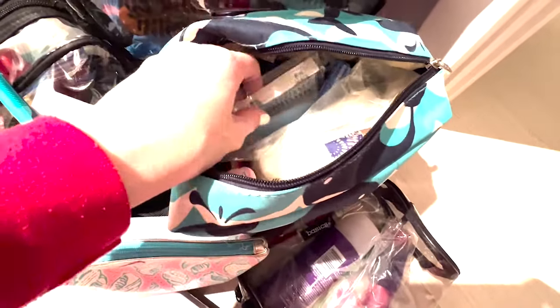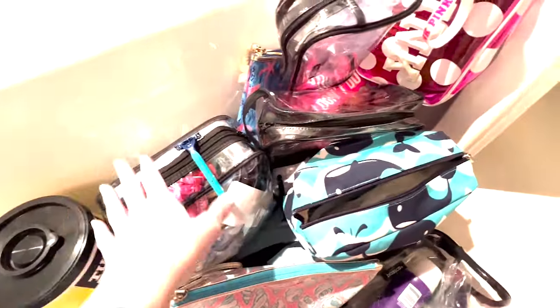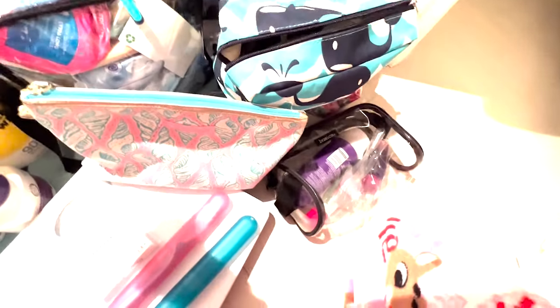Oh, my fake eyelashes — I was pretty bad about putting those on. I have so many bags — it's a bag nightmare. I do use all of these though: this one, this one, this one, and this one sometimes. But I should probably downsize on bags.